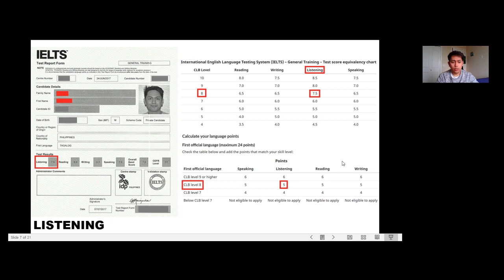Now I'll show you how to compute your IELTS score and convert it to equivalent CLB points. Always remember: CLB below 7 means you are not eligible to apply. The minimum required score is mostly 6 in each subtest, so you cannot score lower than 6 in any. My IELTS result was taken on June 24, 2017. For listening, I got 7.5, which is equivalent to CLB level 8, and that equals 5 points.